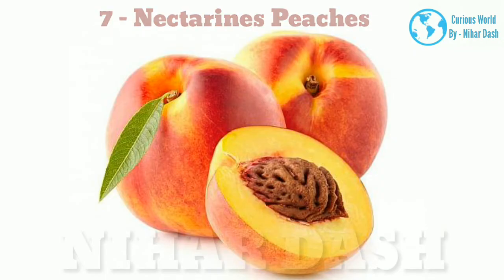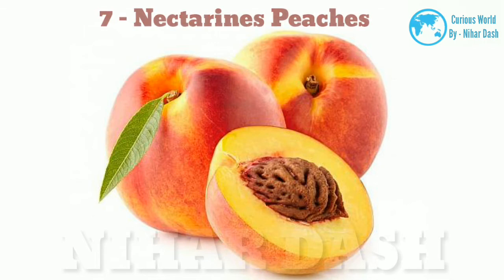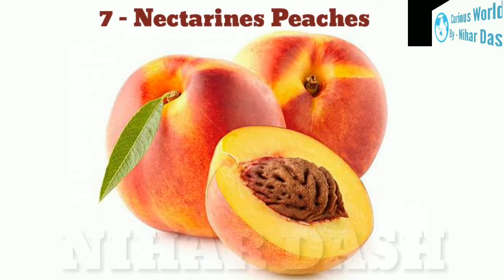7. Nectarines. Nectarines are a type of peach from a botanical viewpoint, though their flavor varies depending on the variety. The main difference between peaches and nectarines is that nectarines have smooth, fuzz-free skin and usually a darker color than most peaches.